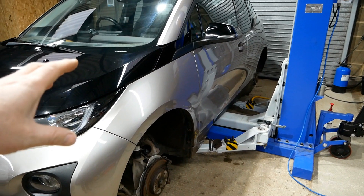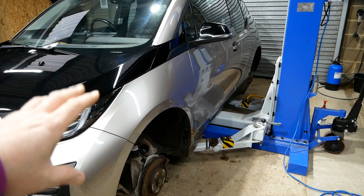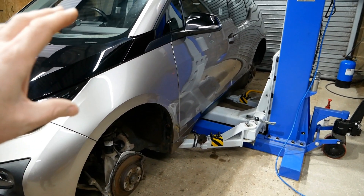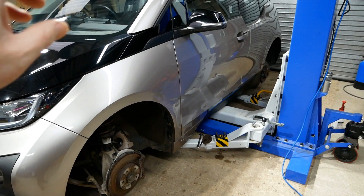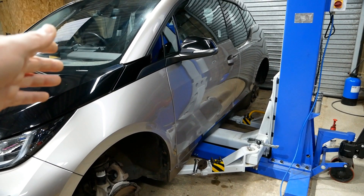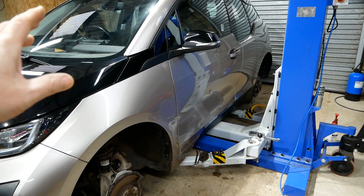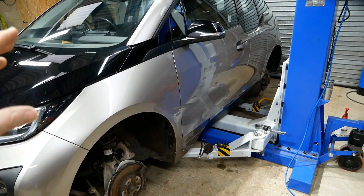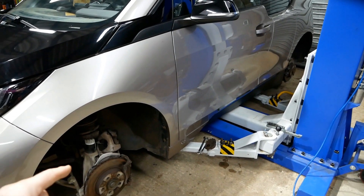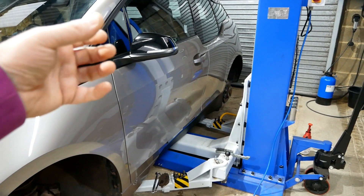We have now swapped cars and this car is going to be up for sale soon. I'm just getting it ready for sale — just serviced it, done an oil change. The servicing wasn't actually due until August 2021, but I thought I'd get it all done so it's all good for the new owner. I'm also changing brake pads front and back.